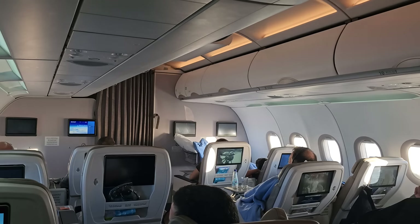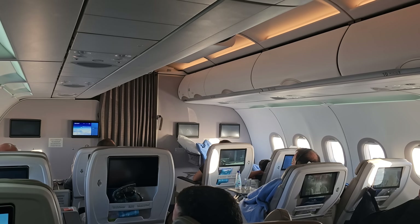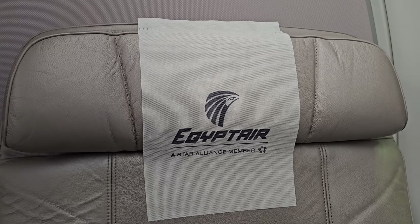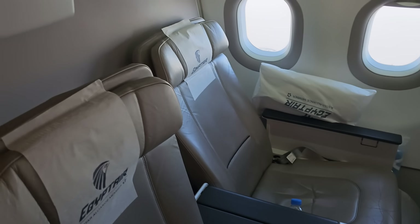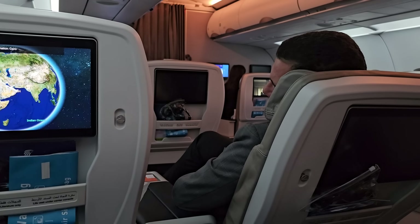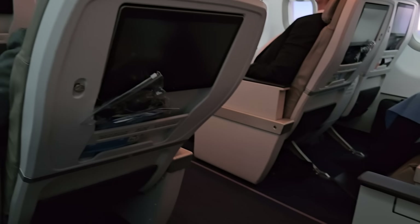The business class cabin consisted of the first four rows laid out in a 2x2 configuration. The seats were leather-clad comfortable armchairs with plenty of leg room. Overall these seats were significantly better and more comfortable than the Qantas equivalent business class on their 737 aircraft. Even with the seat in front reclined there was still plenty of room to get out of your seat.